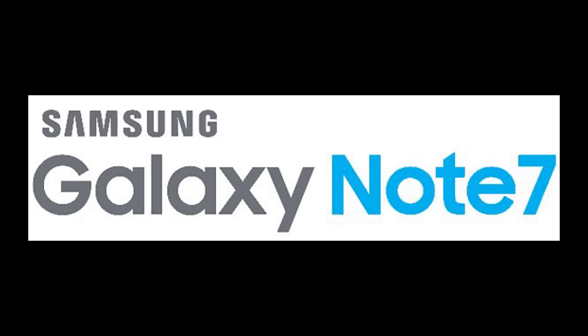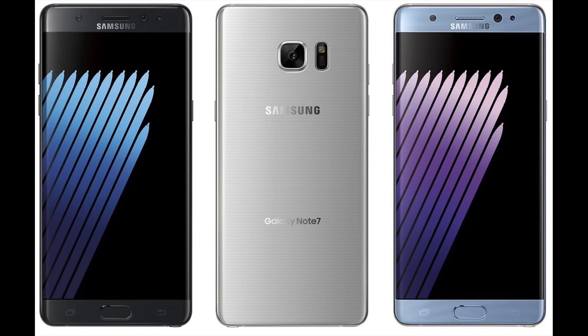Evleaks put out leaked renders of the Galaxy Note 7 earlier today. As you can see, it looks like it has dual curved displays. There's also an iris scanner at the top of the front of the device. You still have cameras at the back as well as the heart rate monitor.